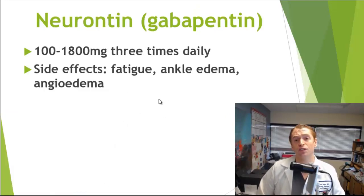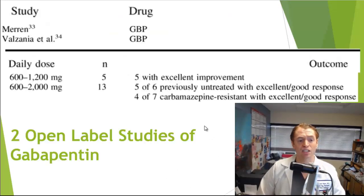Another medication, gabapentin or Neurontin, usually used for other forms of neuropathic pain such as painful diabetic neuropathy, is also used and is well tolerated at lower doses. At higher doses it can cause fatigue, swelling of the ankles, and rarely angioedema — swelling of the lips and tongue — which is potentially dangerous. In an analysis of two open-label studies, all five participants in one study had excellent improvement, and in another study five of six treatment-naive patients had an excellent or good response. However, for those who had previously received carbamazepine, only four of seven had an excellent or good response.